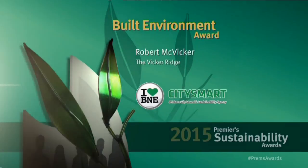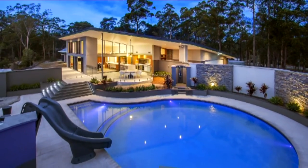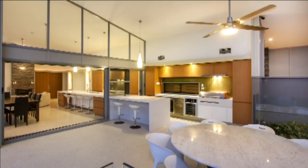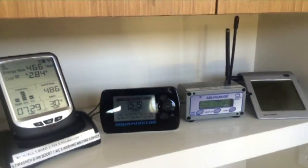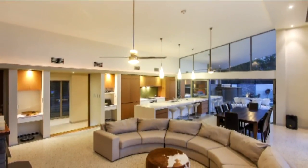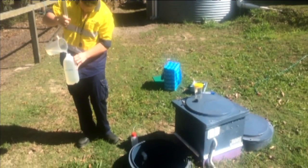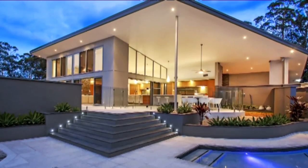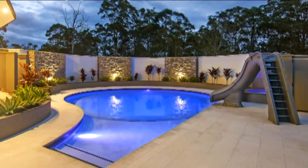The Vicar Ridge is an owner-built, high-performance, sustainable home in Logan Village. It achieved net positive status in a recent sustainable building performance test by exporting more electricity than it used and harvesting more rainwater than it consumed. All wastewater is treated on site without chemicals and reused, making the building one of the most modern-looking, truly sustainable homes in Queensland.